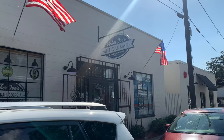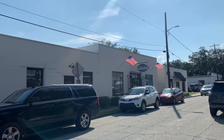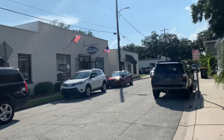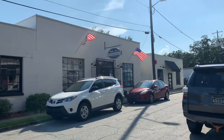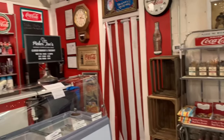My one thrifting stop on this whirlwind trip was Picker Joe's. It was highly recommended by several people and it did not disappoint. Here is the outside of the building — you can't tell by looking, but it's just fabulous on the inside and it does specialize really in some mid-century modern goodness.